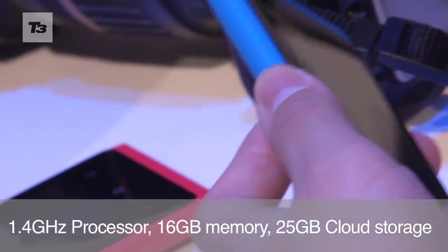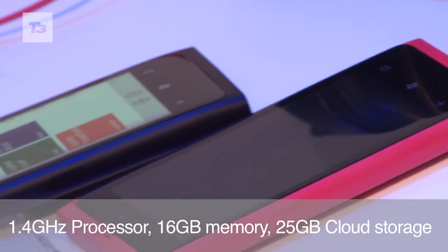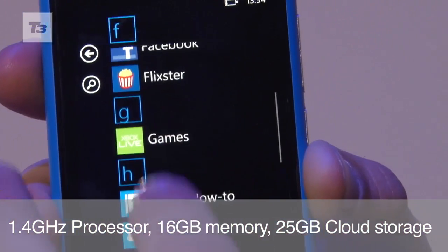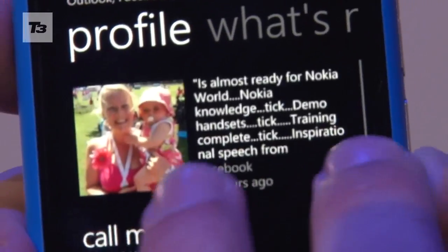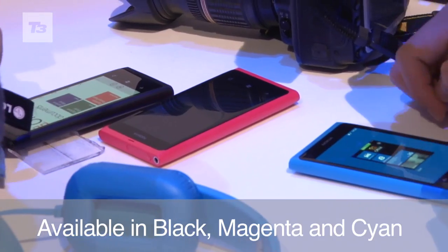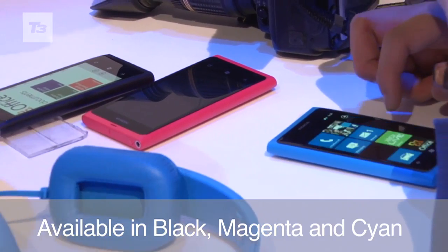It's powered by a 1.4GHz processor, comes with 16GB of internal memory and 25GB of free SkyDrive storage for storing images and music in the cloud. The Nokia Lumia 800 will be available in black, magenta and cyan from mid-November.